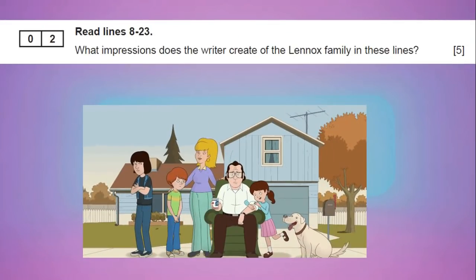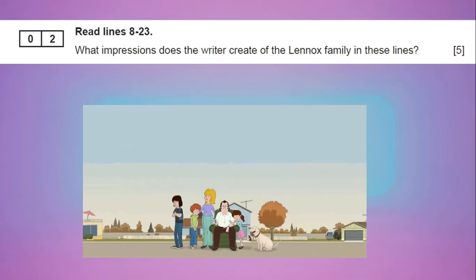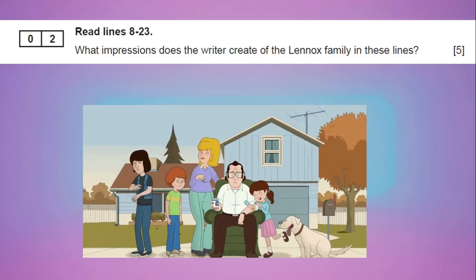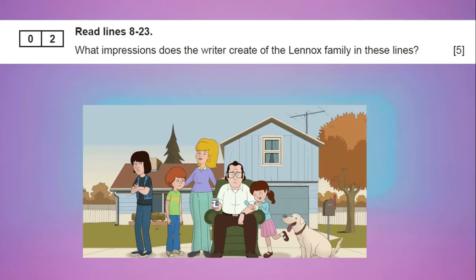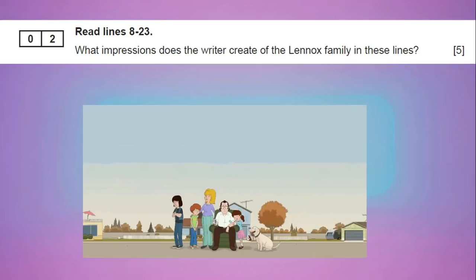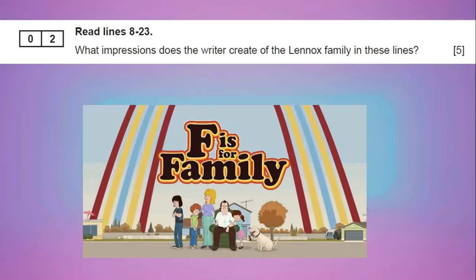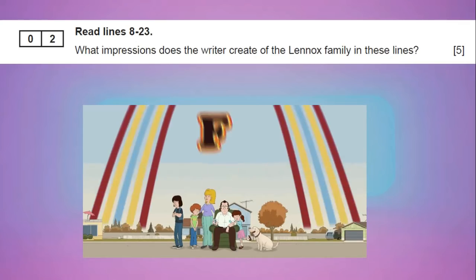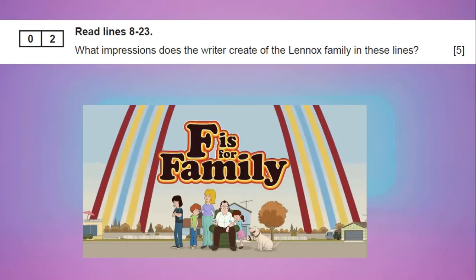Question two in this case is an impressions question — what impression does the writer create of the Lennox family in these lines? It's worth five marks. Really, really important: remember, five marks equals five minutes. So if it's a five mark question, five minutes, you've got to move on. The main way people do not do well in the exam is they don't finish it. So remember, five minutes is five marks. If it's a ten mark question, you're looking at 13 to 15 minutes. You've got to be strict with yourself tomorrow. If you've not finished the answer after five minutes, you move on.